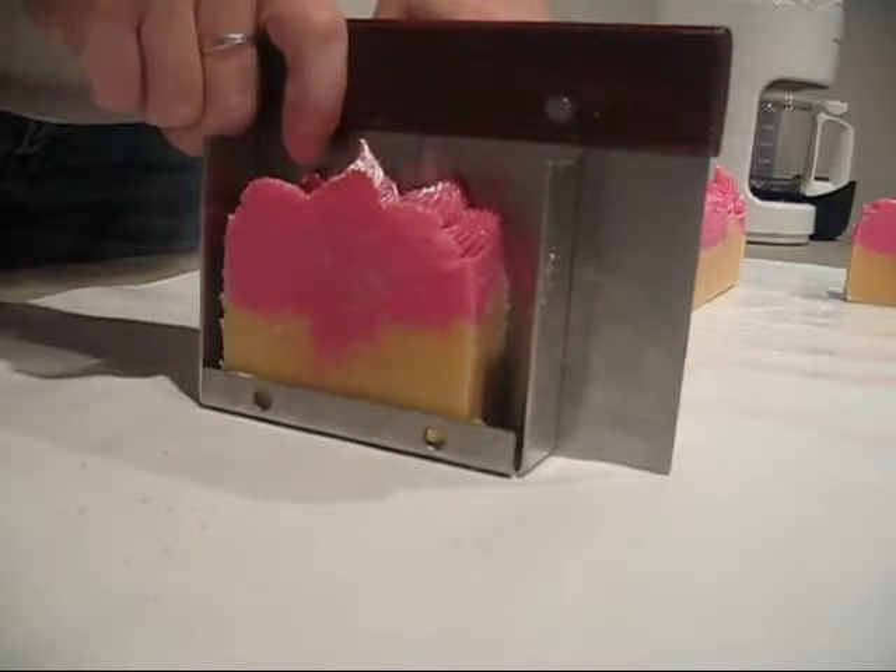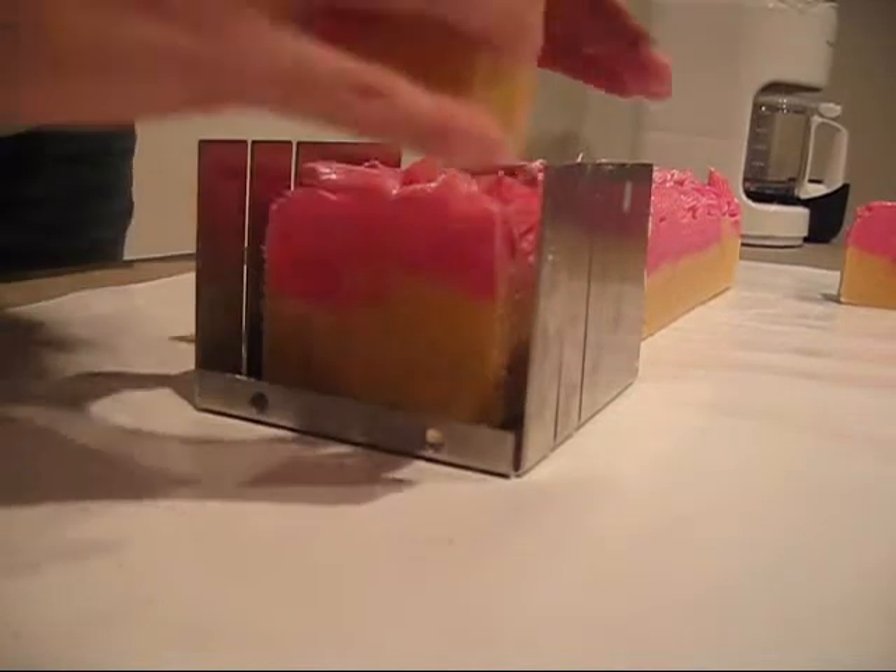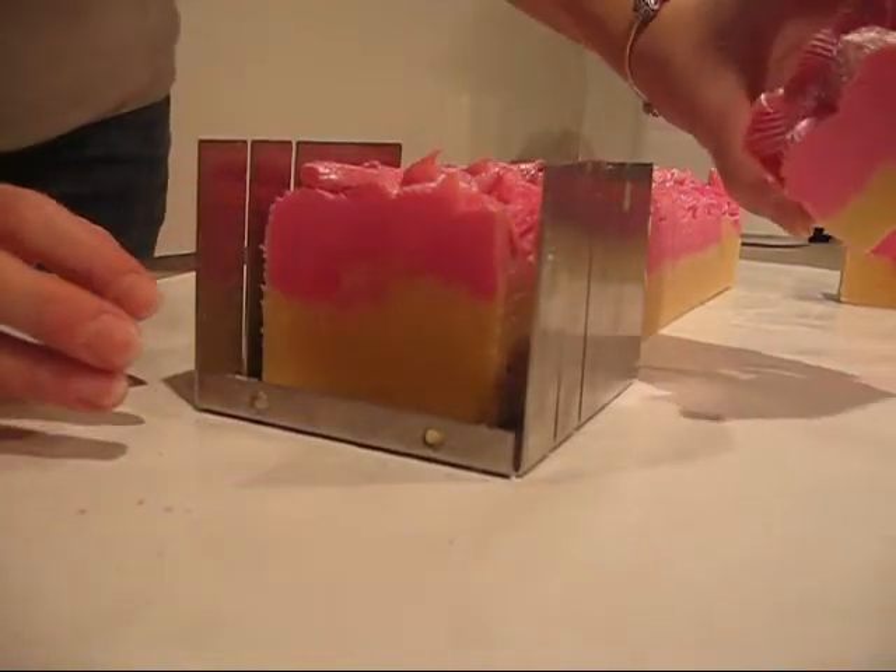I love the smell of sugar and fig — it's one of my favorites. My mom loves it too. She's already reserved a bar.